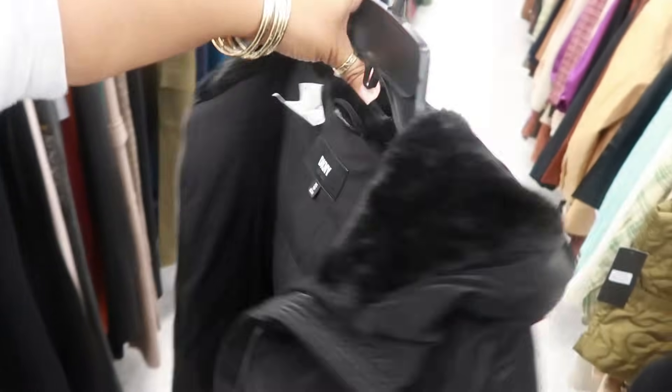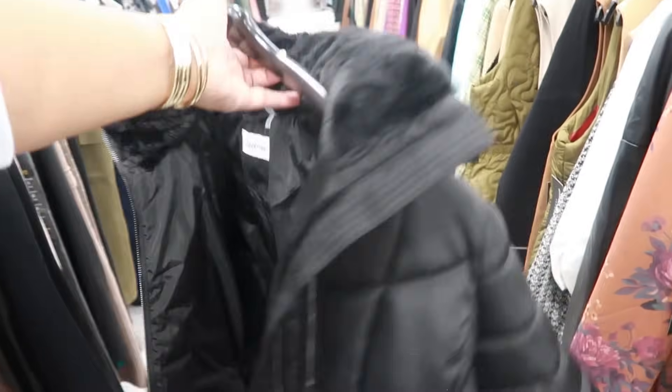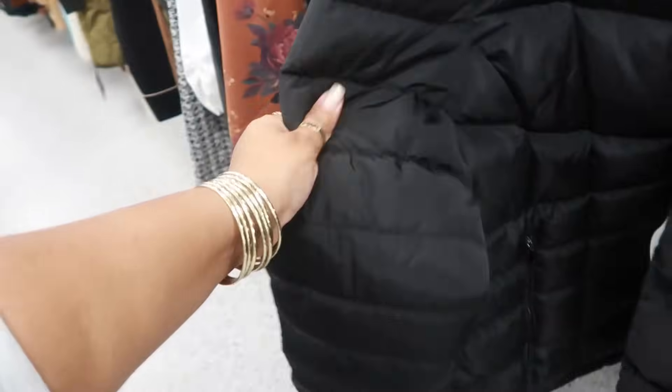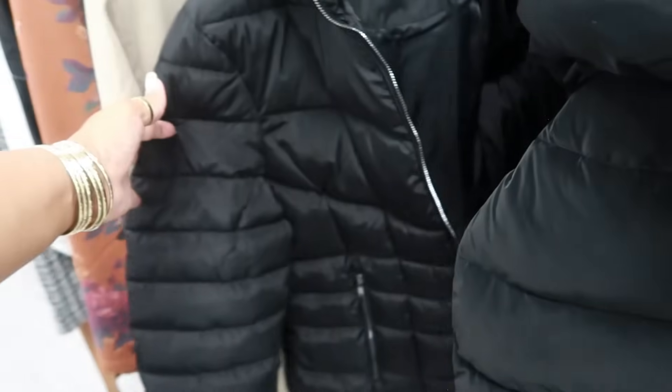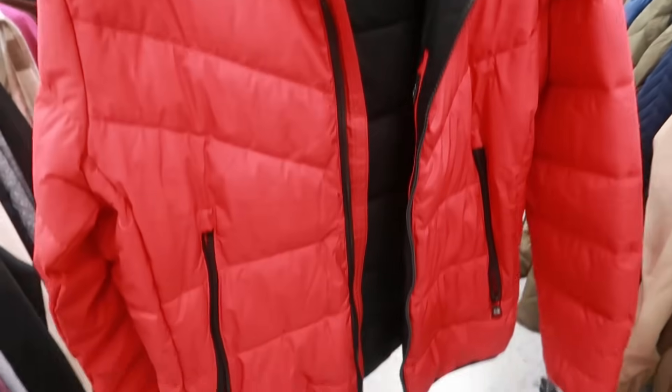$55 DKNY jacket — I like it, has the fur in the hood. Nice little puffer jacket. Then this one is Calvin Klein — sort of looks the same but a little different, $65. Same fur in the hood. Just a little different. Under Armour sweatshirt, $18. This one retailed for $165, now $50 — Michael Kors. Here's another Calvin Klein jacket for $60.